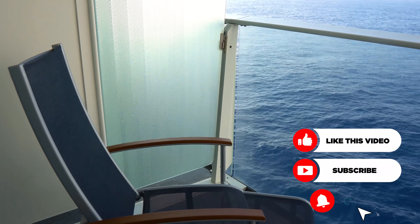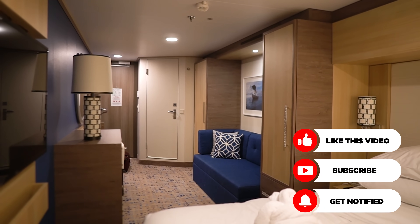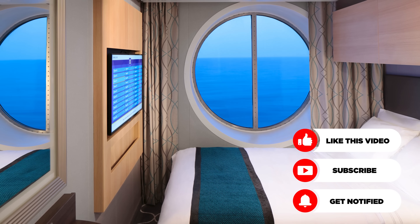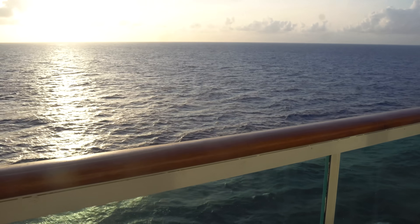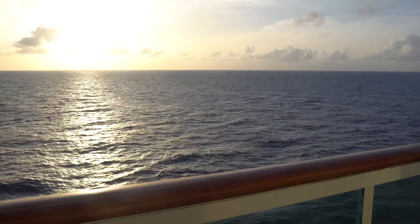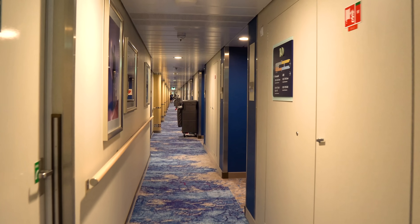It's also important to note that when we're considering both ocean view and balcony rooms, there isn't a right or wrong answer. I can't tell everybody watching this video you should book one or the other. This is going to come down to you and your preferences, your budget, and what you're looking for out of your cruise. I wanted to provide some factors and ideas to think about when selecting either an ocean view versus a balcony cabin.